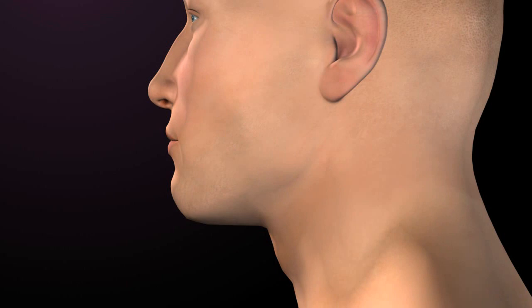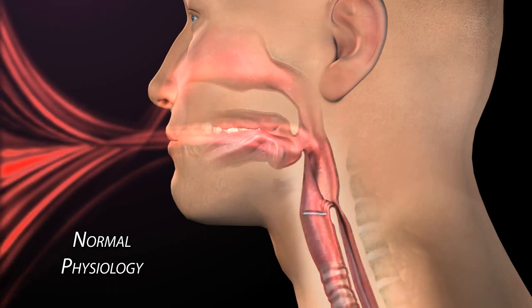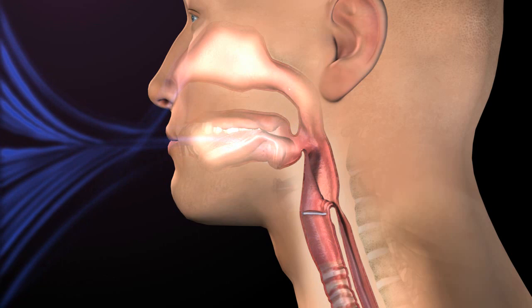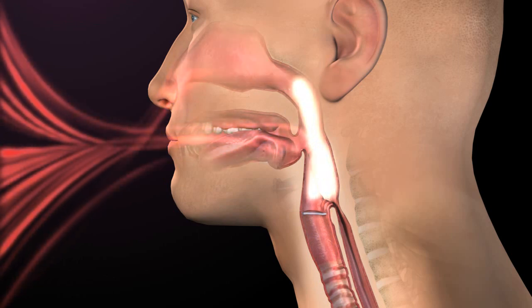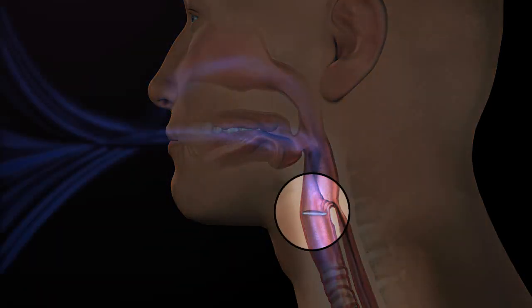To better understand the function and clinical benefits of the Passy-Muir valve, it is important to first look closely at normal respiration and swallow and the impact of a tracheostomy tube on the functions of the aerodigestive tract. In a normal airway without a tracheostomy tube, inhalation and exhalation occur through the mouth and nose. Airflow moving through the airway enables smell and taste, normal sensation, and of course speech, by allowing the air to pass through the vocal folds.